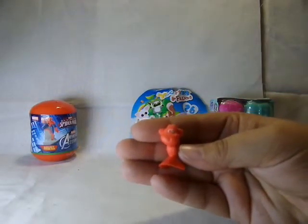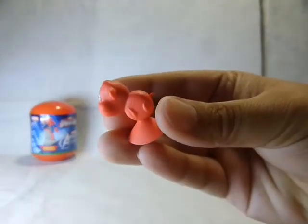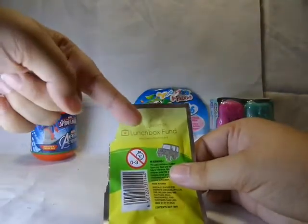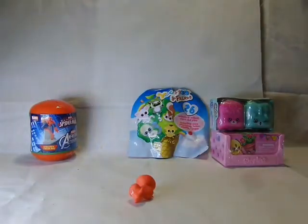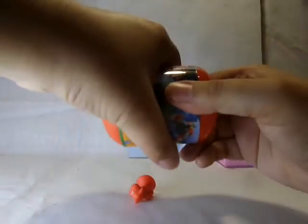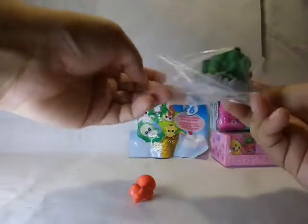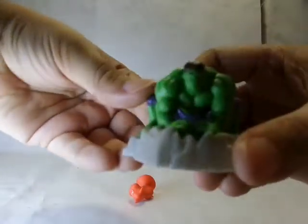Apparently this is Mo the Monkey. I forgot to say that these are sold in support of the Lunchbox Fund, so it's for a good cause. Let's open the Avengers capsule — we have Hulk! Hulk smash, he looks funny.